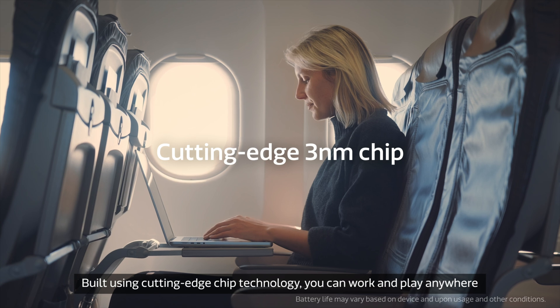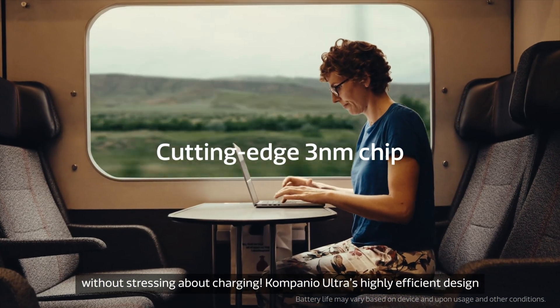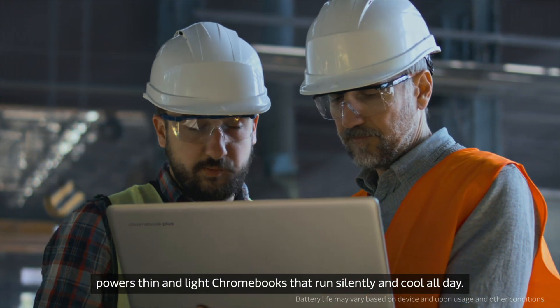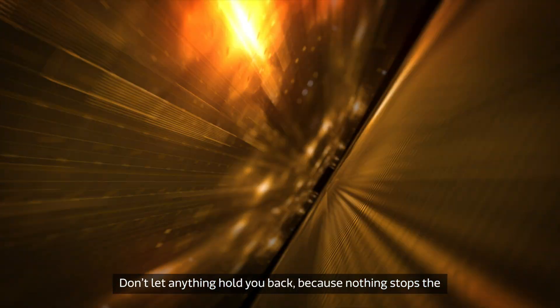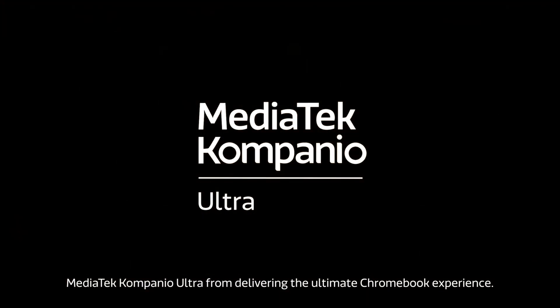Built using cutting-edge chip technology, you can work and play anywhere without stressing about charging. Companio Ultra's highly efficient design powers thin and light Chromebooks that run silently and cool all day. Don't let anything hold you back, because nothing stops the MediaTek Companio Ultra from delivering the ultimate Chromebook experience.